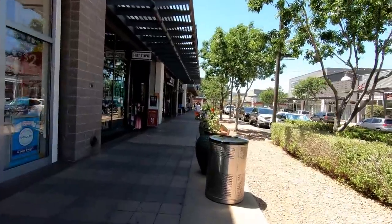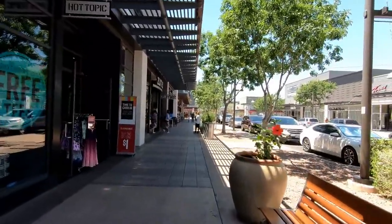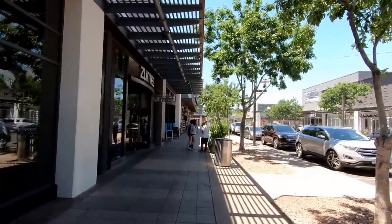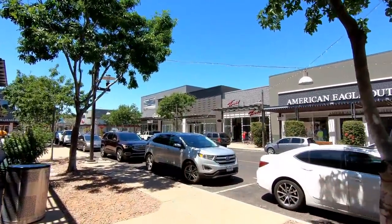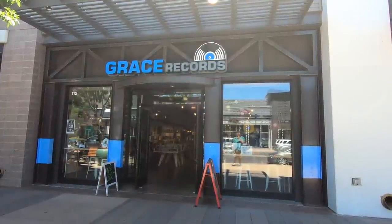There's a Claire's there next to a Hot Topic, and this mall does have a lot of your standard mall stores, although it does not have a GameStop. There's no video game store here at all, which is kind of weird for a mall, but that may change in the future with all the empty spaces popping up. There may be room for an independent video game store to open up, just like this independent record store just recently opened up.